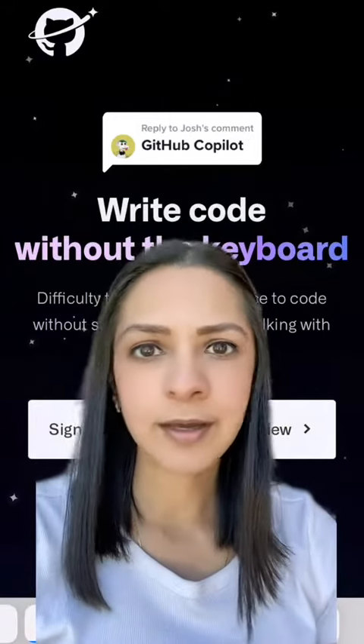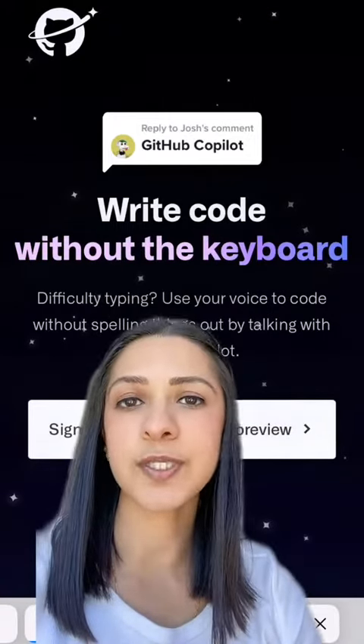Write code without writing code. Let's talk about GitHub's new voice-to-code beta product.